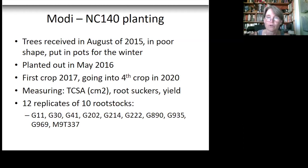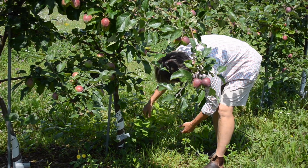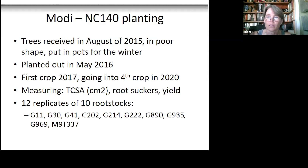We're measuring basic things: cross-sectional area, root suckers, and yield. In total there are 12 replicates — each single-tree replicates of 10 different rootstocks. Most came out of the Geneva breeding program at Cornell, with the exception of M9, which was determined to be the industry comparative. The first thing I wanted to look at was the percent change in how they grew.